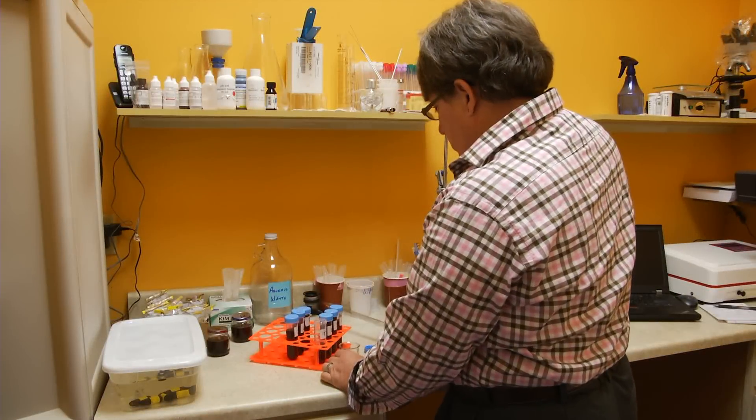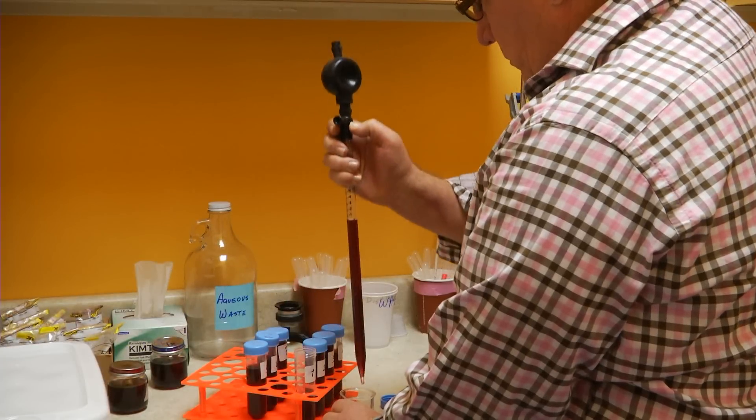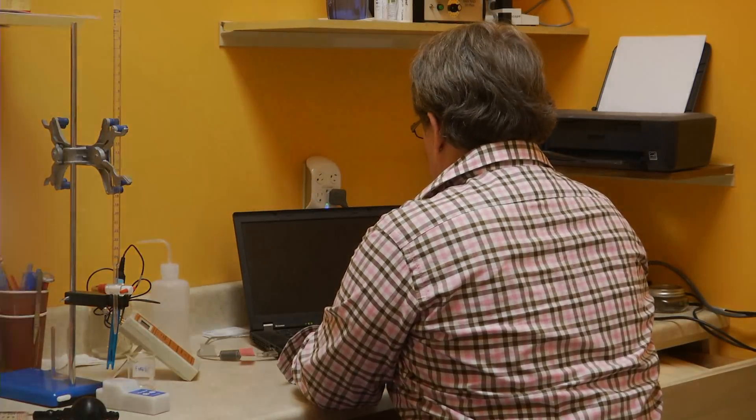We actually have a small quality assurance lab for the home winemaker and home beer brewer. So if you have a problem with your wine or your beer, we can test it, check the pH, check the chemical levels, and give you some suggestions on how to correct that and make it better.